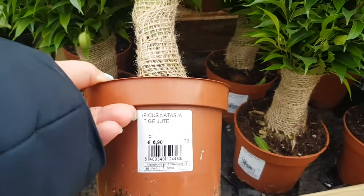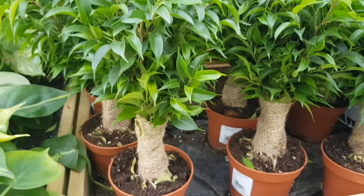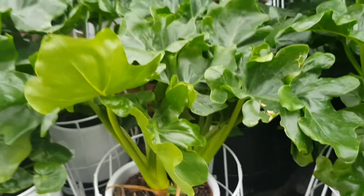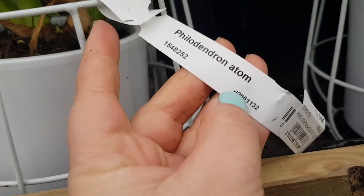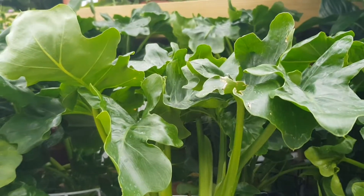And this is a Ficus Natasha, wrapped here in some — now I forgot what that's called. These are cute but probably really expensive because they are in a pot. This is a Philodendron atom, 16 euro 90. It's actually not that bad considering that it has a pot. Let's keep going.